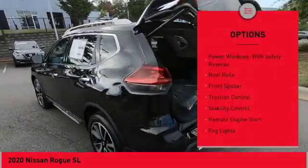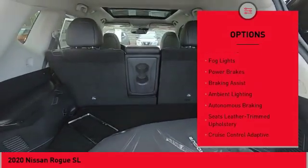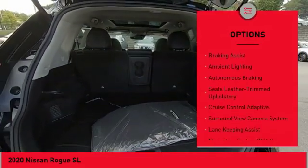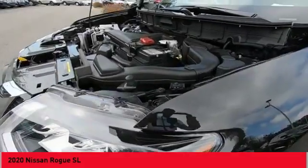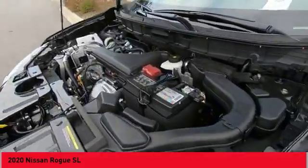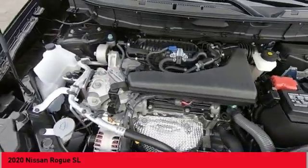Here are some of this vehicle's great options: power windows with safety reverse, roof rails, front spoiler, traction control, stability control, remote engine start, fog lights, power brakes, braking assist, and ambient lighting. Searching for a dependable vehicle that looks great too? You found it — so stop in today.